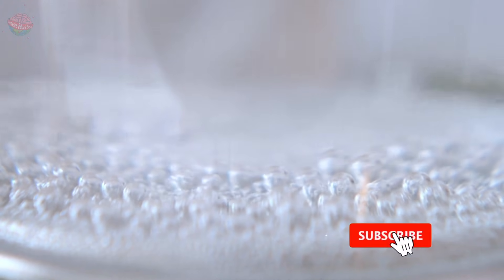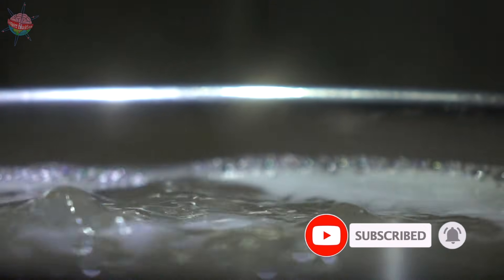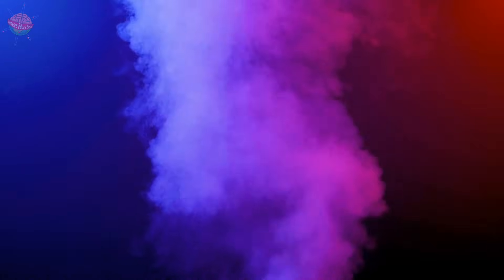When water is heated to boiling point, it transforms from a liquid into a gas, or water vapor we call steam. Steam is more powerful than water, and its energy spreads further.